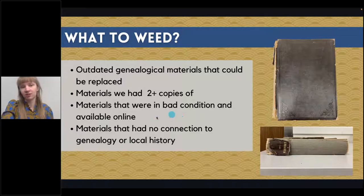Anything that was in bad condition and where the information was available online, we also chose to get rid of. We were more trying to preserve the information rather than the materials — we didn't have the money to send everything to be rebound. For instance, we had a collection of Daughters of the American Revolution books — about 40 of them, literally crumbling to the touch. We contacted a member of the group and she told us everything was available online and she didn't even want them, so we made the decision to weed those. Anything not connected to genealogy or local history we also decided to weed.